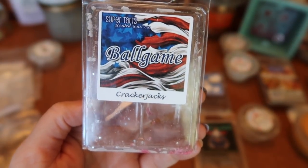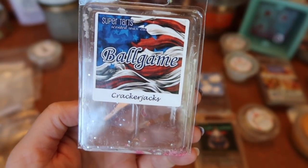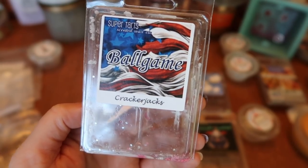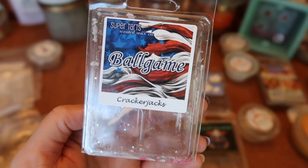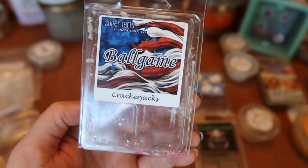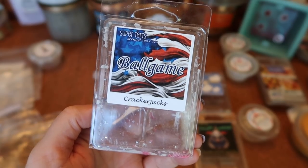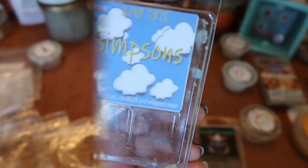I finished a clam of Super Tarts Ball Game — a scent called Cracker Jacks. Really, really nice — a buttery caramel popcorn with a nuttiness in the background. The strength and throw is about an eight in my bulb warmer and an eight and a half in my 20-watt warmer. Definitely a repurchase. The balance of caramel sweetness, butteriness, and saltiness from the popcorn, plus that little nutty note like peanuts in Cracker Jacks — outstanding. Great by itself or mixed with apple scents.